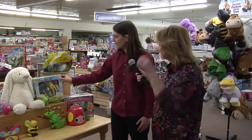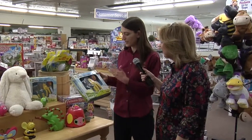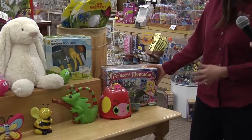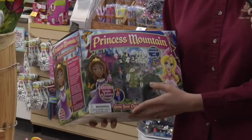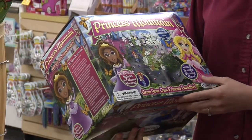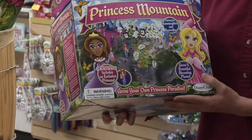We have garden tool sets for children that they can pretend to grow a garden, or we have sets that they can actually grow something in. It comes with a bunch of different things - this one is princess themed, but we also have a wizard theme or a dinosaur theme, and they have seeds and things.